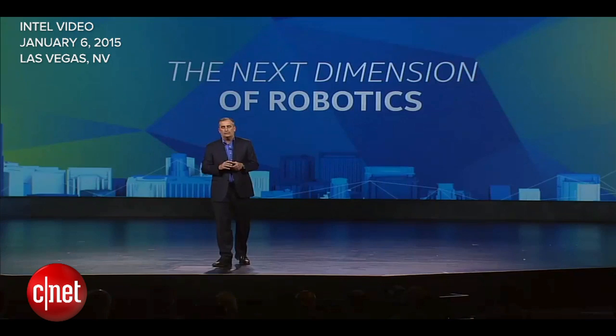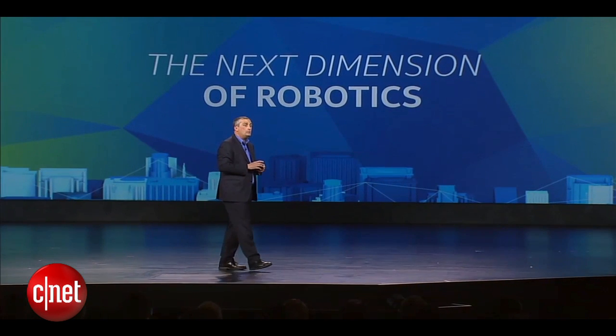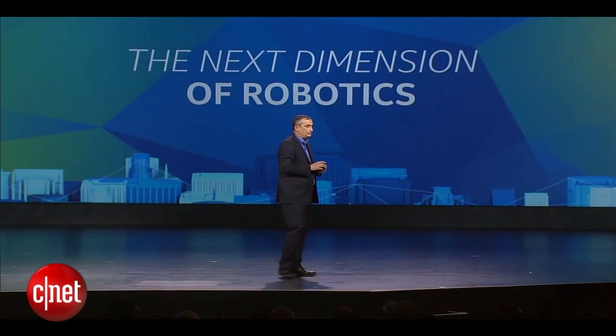What if I told you that we now have safe, smart, aware robots that can not only move in two dimensions, but they can move in three dimensions? I'd like to take this moment to invite some more of my friends to join me on stage to show you just what I mean.